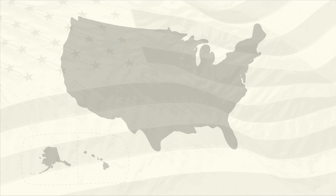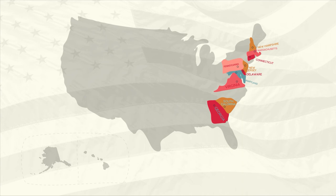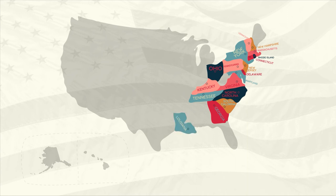Hey Sprouts! Let's look at all 50 states in the United States of America. Delaware, Pennsylvania, Georgia, New Jersey, Connecticut, Massachusetts, Maryland, South Carolina, New Hampshire, Virginia, New York, North Carolina, Rhode Island, Vermont, Kentucky, Tennessee, Ohio, Louisiana, Indiana, Mississippi.